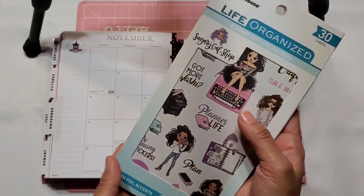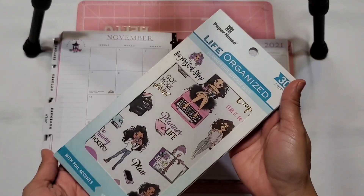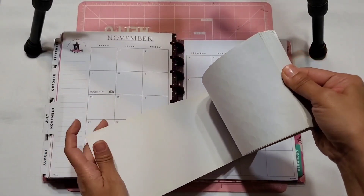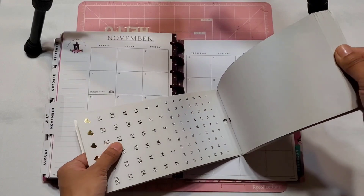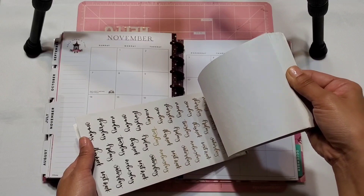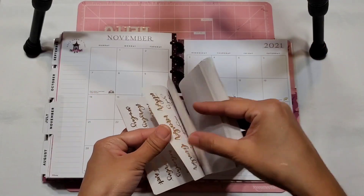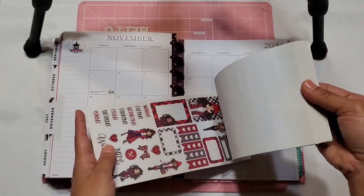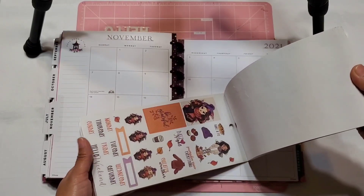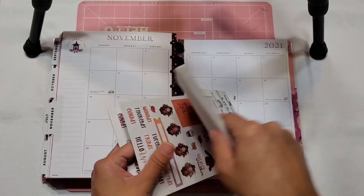And of course Thanksgiving weekend, Black Friday, and probably loads of turkey eating. Let's go ahead and get started. Today I'm going to be using this Paper House Life Organized sticker book — I'm going to be using the fall theme and also these date numbers. There's also a little date cover, so I'm hoping I can throw those in there as well. I love the little Christmas plaid, it's so cute.